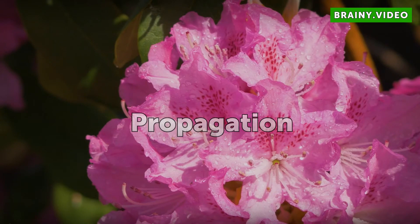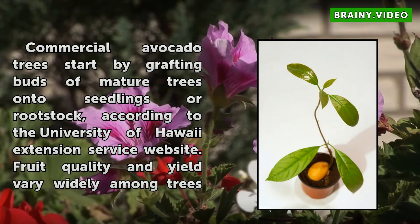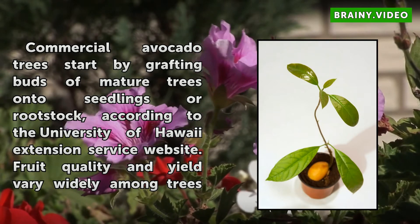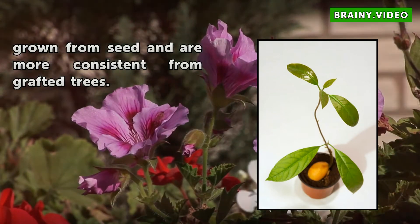Propagation. Commercial avocado trees start by grafting buds of mature trees onto seedlings or rootstock, according to the University of Hawaii Extension Service website. Fruit quality and yield vary widely among trees grown from seed and are more consistent from grafted trees.